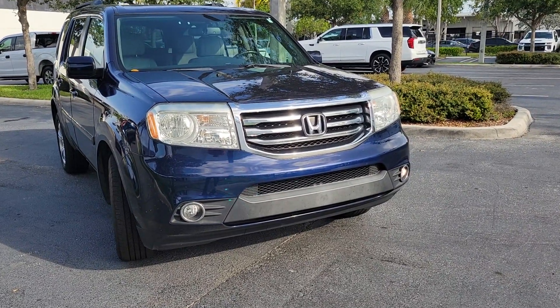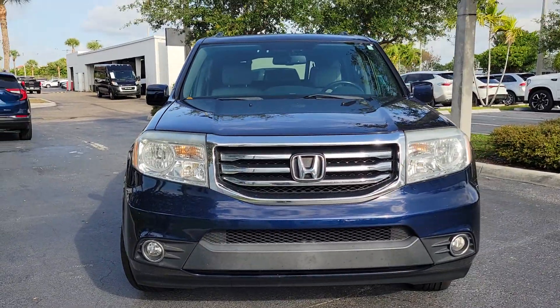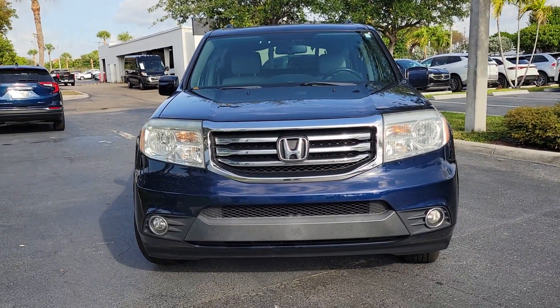Hello again, hi Ms. Brown. Hi, this is Leon from Delray Buick. I just want to give you a quick look at this 2015 Honda Pilot. It's here at Delray Buick GMC.